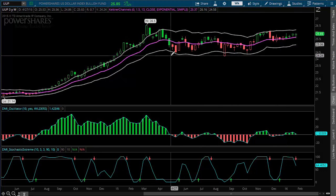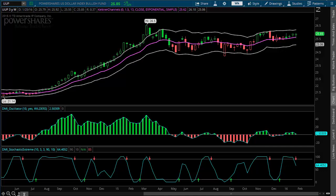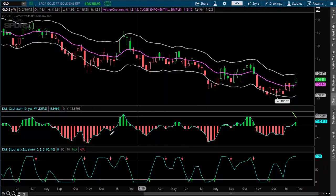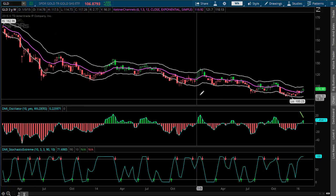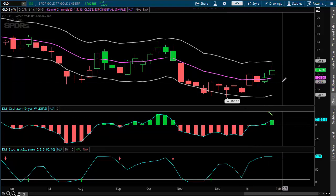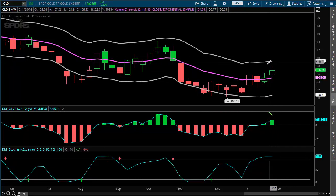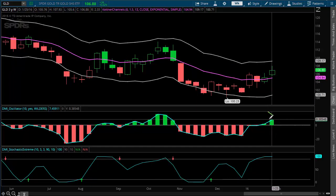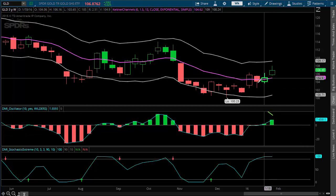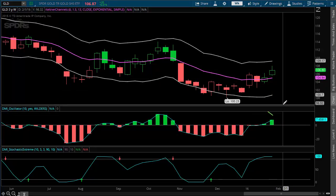I don't typically trade currencies or the dollar, but I like to look at this because when the dollar goes higher, you're typically going to see things like gold go lower. So if we look at the weekly chart of gold, it hasn't really issued a sell signal yet. However, we're very overbought and near the upper band. The oscillator isn't telling us too much here, but I would be looking for a dollar breakout and gold to make a new leg lower if the dollar actually moves higher.